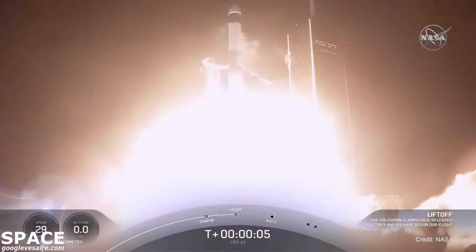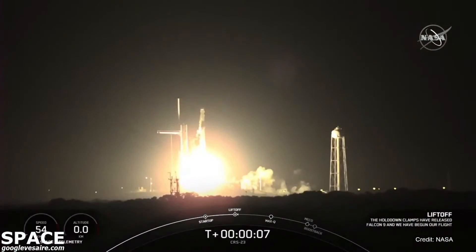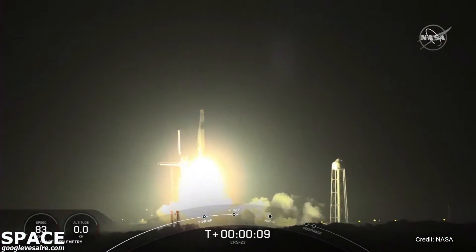Cargo Dragon takes flight, continuing a busy year of deliveries to a crew of 7 aboard the International Space Station.